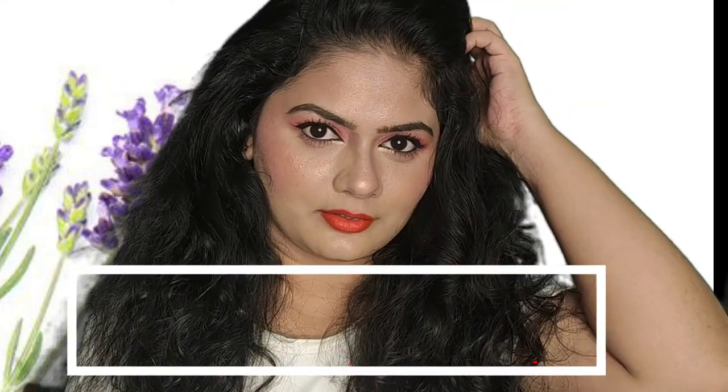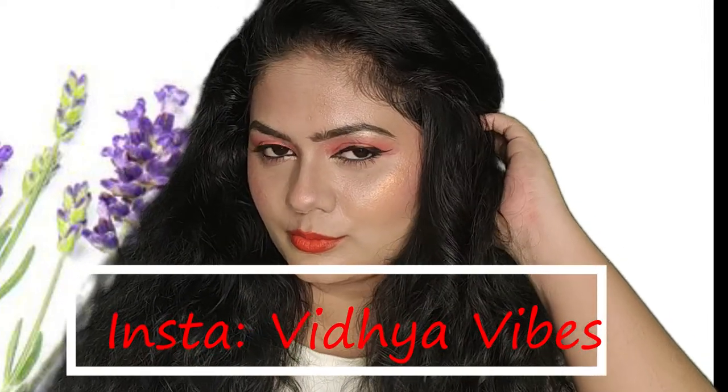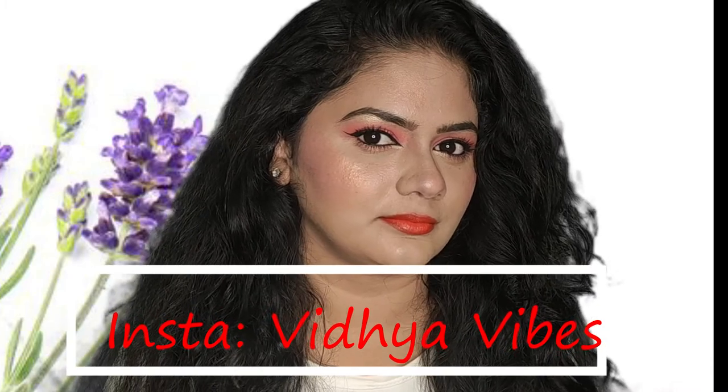If you tried any fun makeup like this, please take a picture and tag me on my social media — I'll be linking the details in the description box. I'll see you all in my next video soon. Bye!